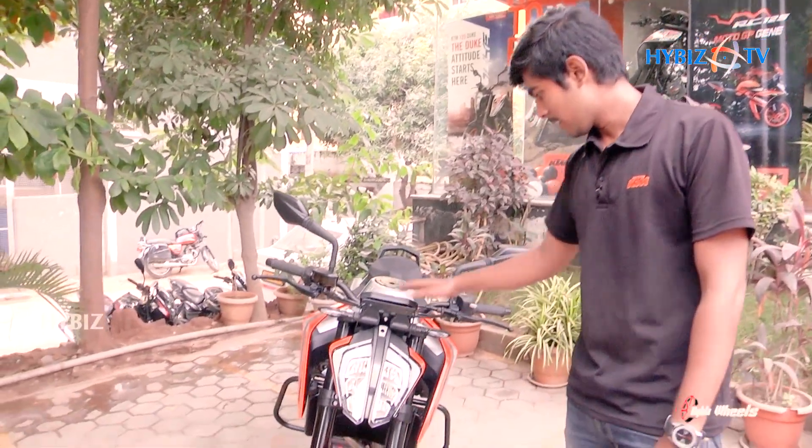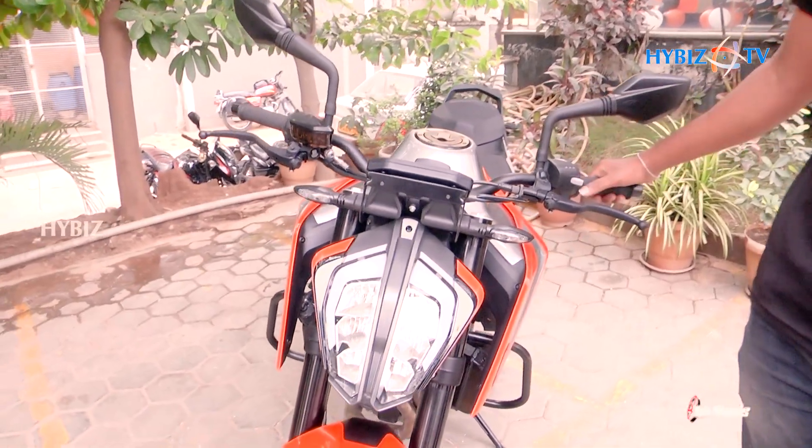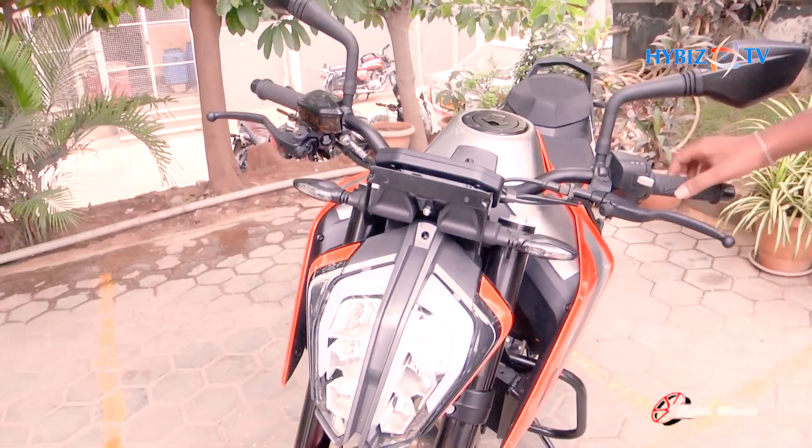I am Praveen, the executive of the KTM Kondappo Showroom. This is the new launch of the 790 vehicle — the KTM Duke 790, the bigger sister of the Duke 390.